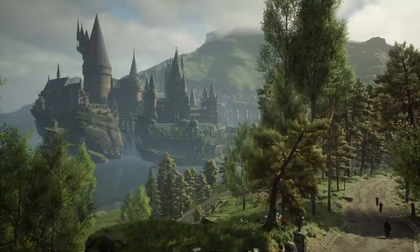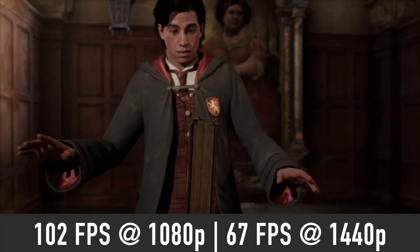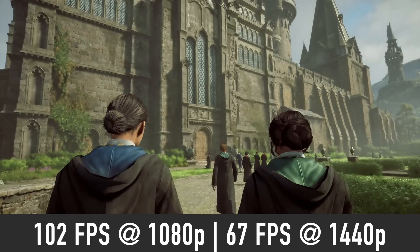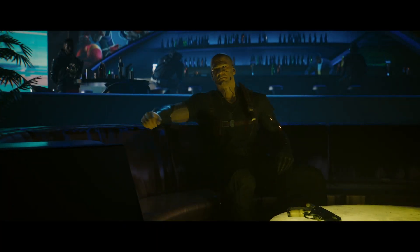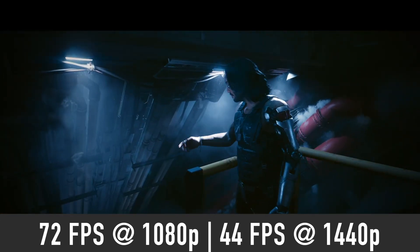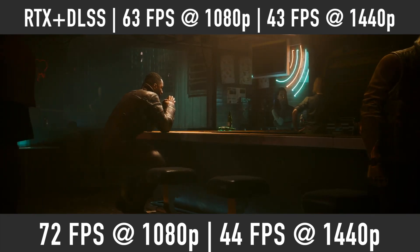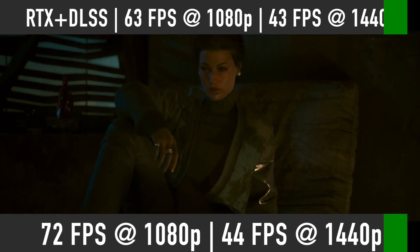Now let's move on to the individual game benchmarks. Starting with Hogwarts Legacy on Ultra settings, you should expect to run this game at 102FPS on average at 1080p and 67FPS at 1440p. In Cyberpunk 2077 on Ultra settings, the RTX 4060 should produce close to 72FPS at 1080p and 44FPS at 1440p. With ray tracing set to Ultra and DLSS to balanced, you can expect about 63FPS at 1080p and 43FPS at 1440p.